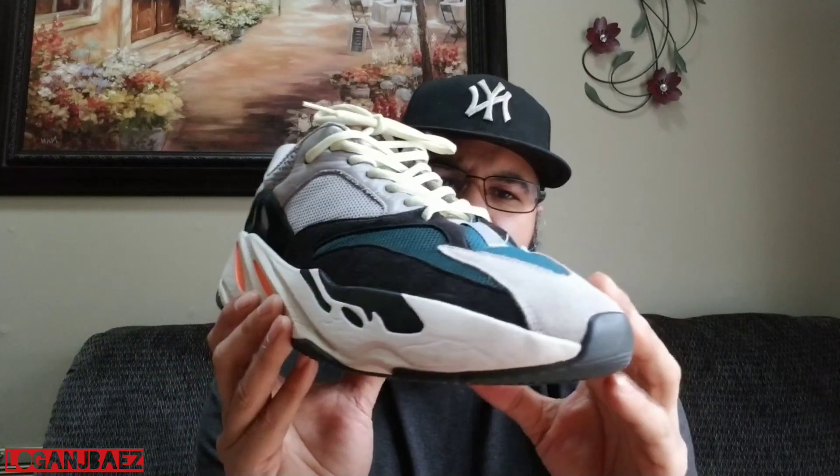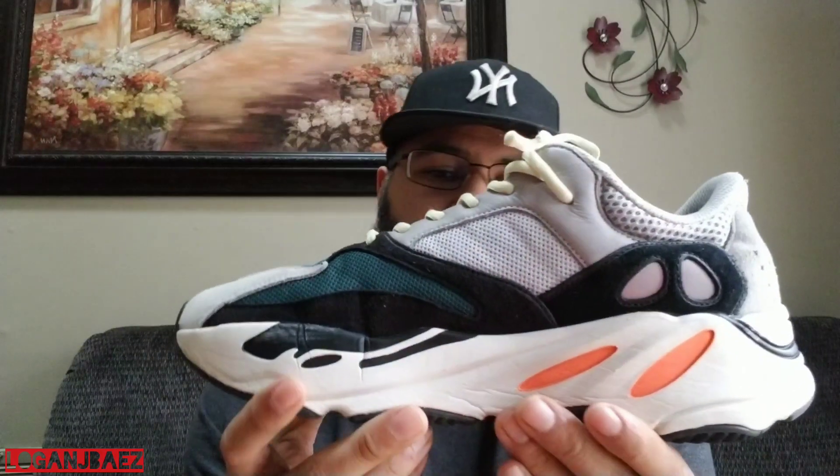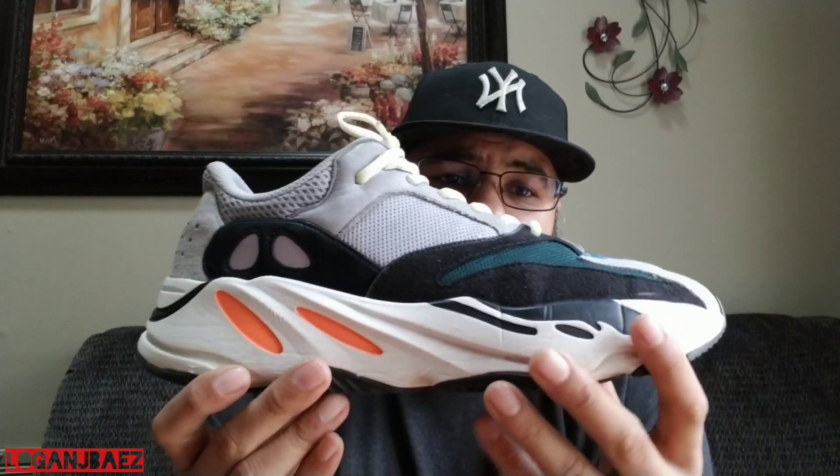They put them up online — I believe the pictures came out in February and they released in August. I got them in November, though they actually released in November as well. Some people got them in December; orders were being canceled — it was a crazy, weird first release. But these released three years in a row: 2017, 2018, 2019.